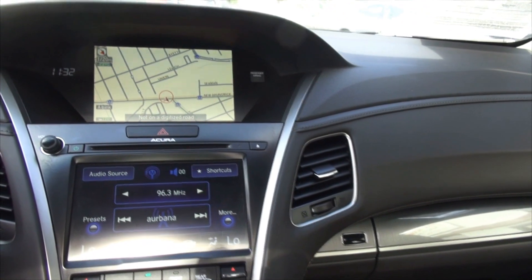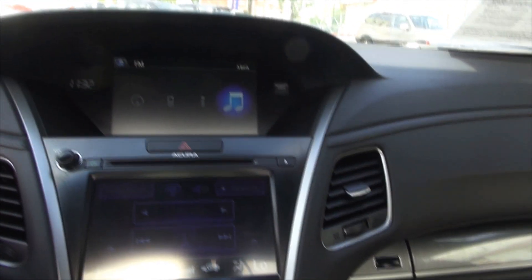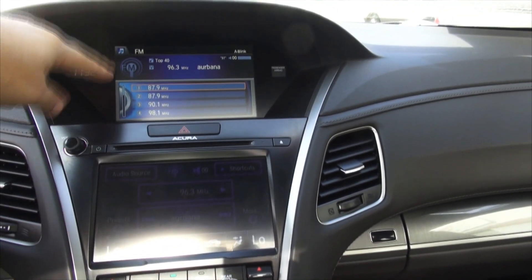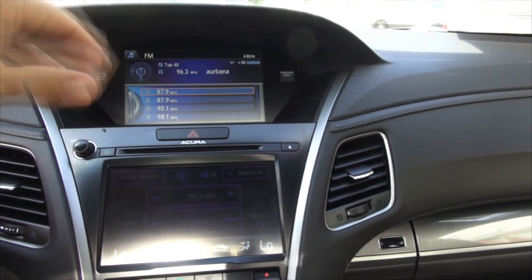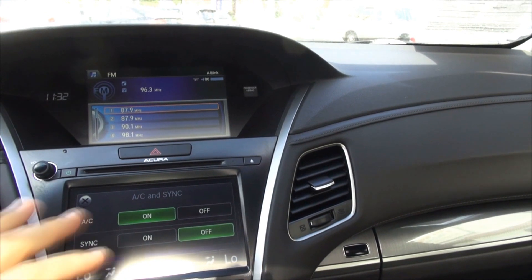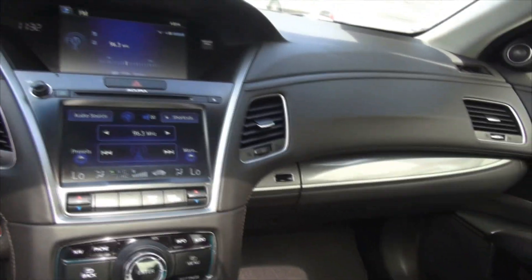Now it has the dual screens here. Phone integration, of course. It's gotten to the point where years ago you were touching up there, but now it's all about the touchscreen down here — so you have dual screens. All your controls are right here on the steering wheel, and everything's here. You have paddle shifters if you want to utilize them. Glove box, your tweeters are up there, all the stitching.